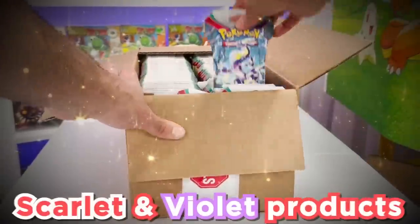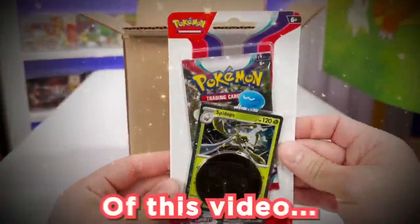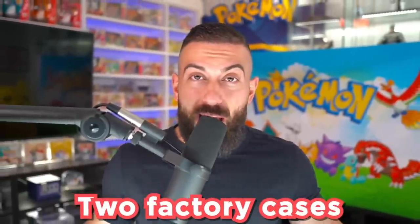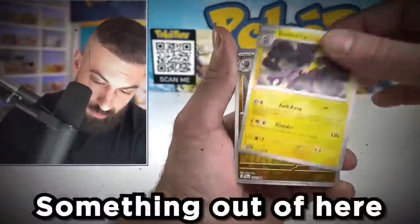Today we're going to be opening a ton of new Scarlet and Violet products that you've probably never seen before. As of the recording of this video, the set is still not released yet. I'm going to be opening two factory cases of these new products. Some of them include new promo cards, others contain new packaging, and a ton more.